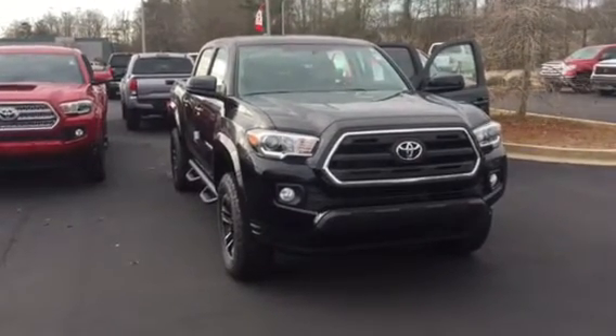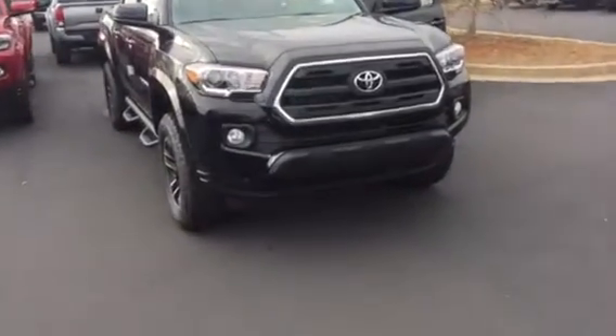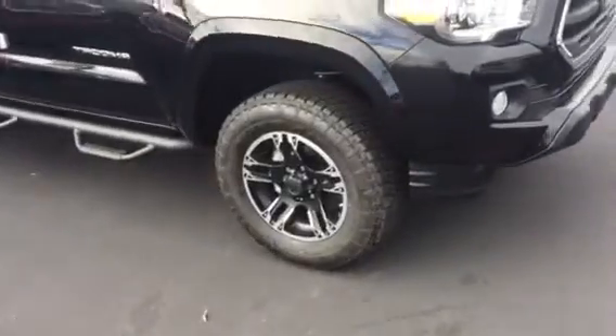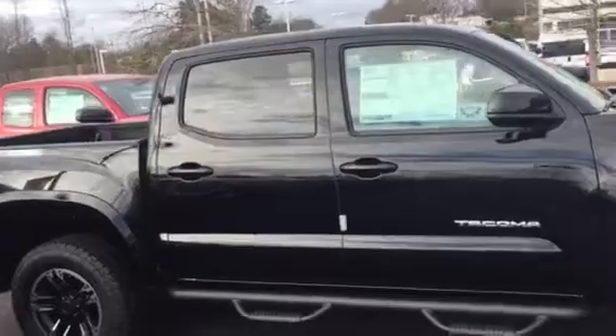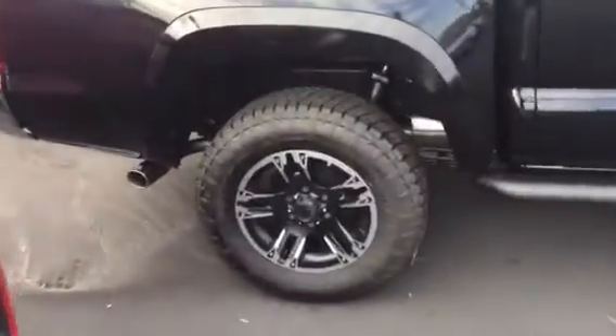This is an SR5 with an XP package. It is equipped with your daytime running lamps. You also have your 5 lamps, your 17-inch alloy maverick wheels. You have your power side mirrors. It is double cab, your predator step bar.